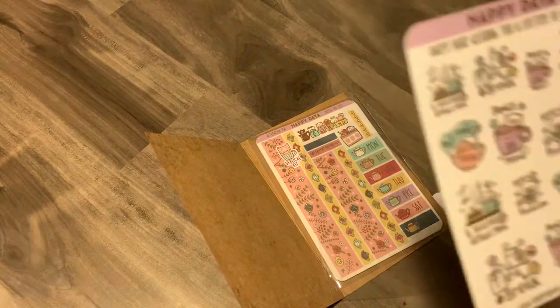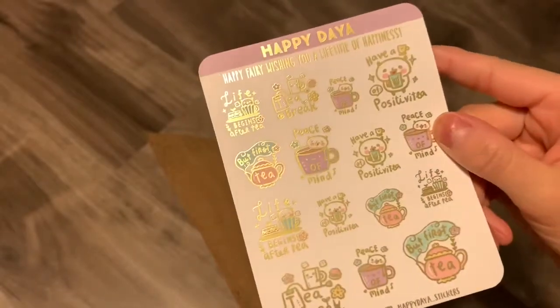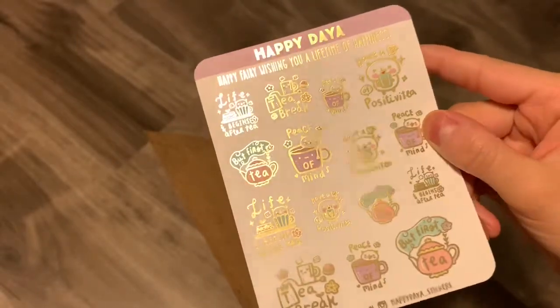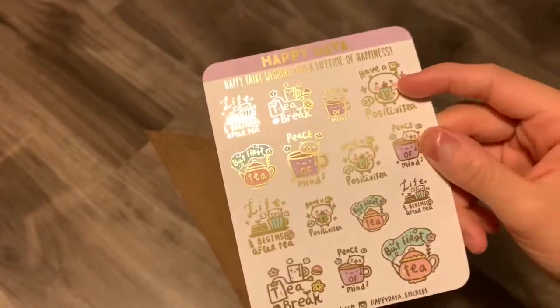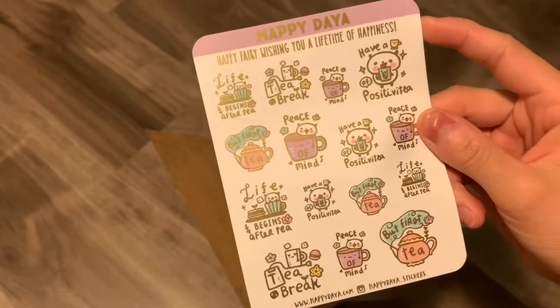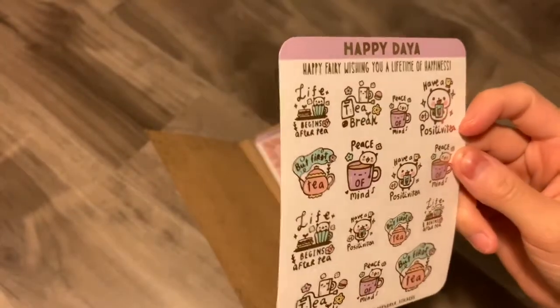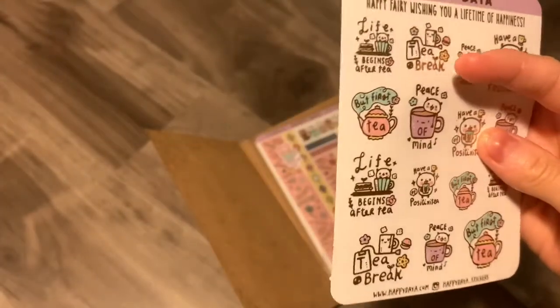So this is the Happy Fairy stickers in matte — oh wow, it almost looks holographic on camera, but it's actually just matte gold. These are just like tea puns of encouraging things. So like, 'have a cup of positivity' and 'life begins after tea.'